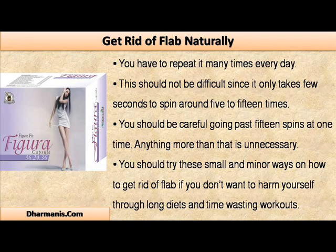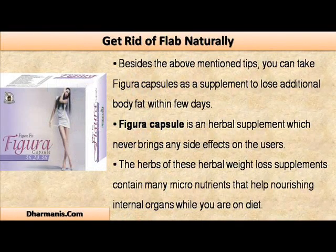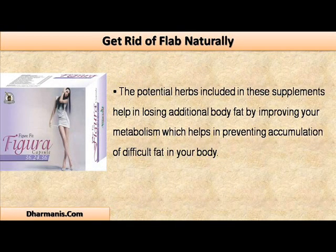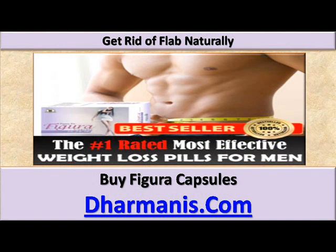Besides the above-mentioned tips, you can take Figura capsules as a supplement to lose additional body fat within a few days. Figura capsule is an herbal supplement which never brings any side effects on the users. The herbs in these herbal weight loss supplements contain many micronutrients that help nourish internal organs while you are on diet. The potential herbs help in losing additional body fat by improving your metabolism, which helps in preventing accumulation of difficult fat in your body. Buy Figura capsules from worldwideweb dot darminus dot com.